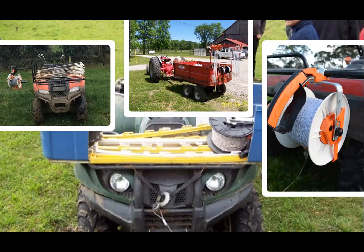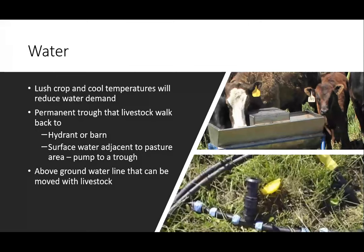We need to get some water to the animals. It's a lush crop and cool temperatures — we're mainly grazing cover crops in that September-to-November period. With lush crop and cool temperatures, water demand by the livestock is not as high as in summer. We might use a permanent trough that livestock walk back to a hydrant or barn, pump from a surface water source like a creek or pond into a trough, or use an above-ground water line that can be moved with the livestock. Black plastic pipe on the surface are all options. A water wagon could also be moved with the livestock — a tank on a wagon, a water truck, or a spray tank that you're not using at that time of year.